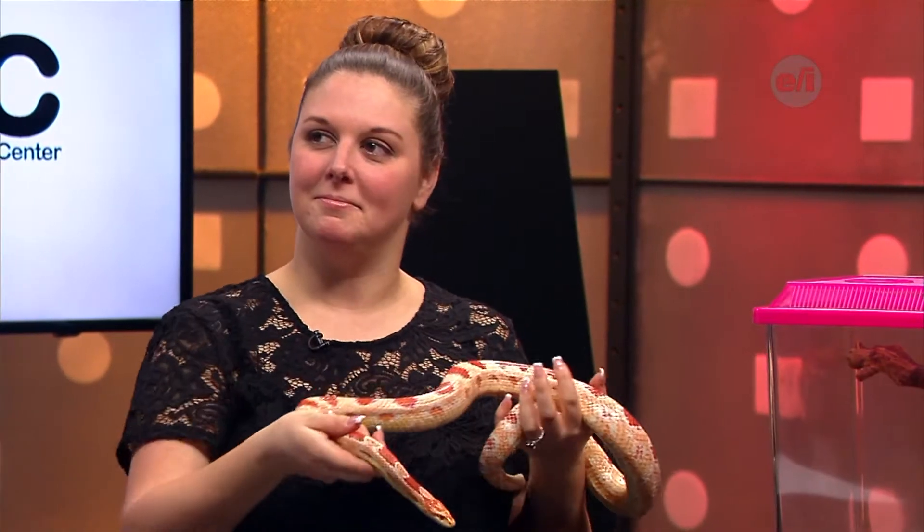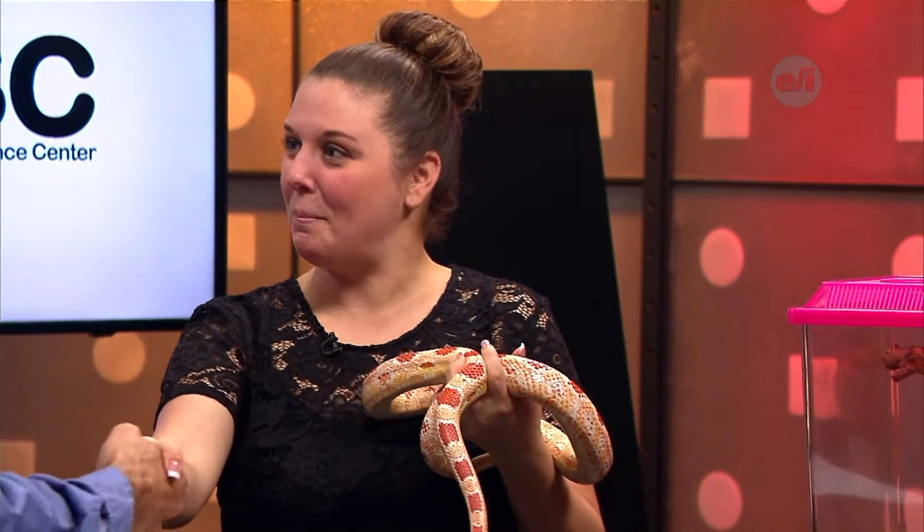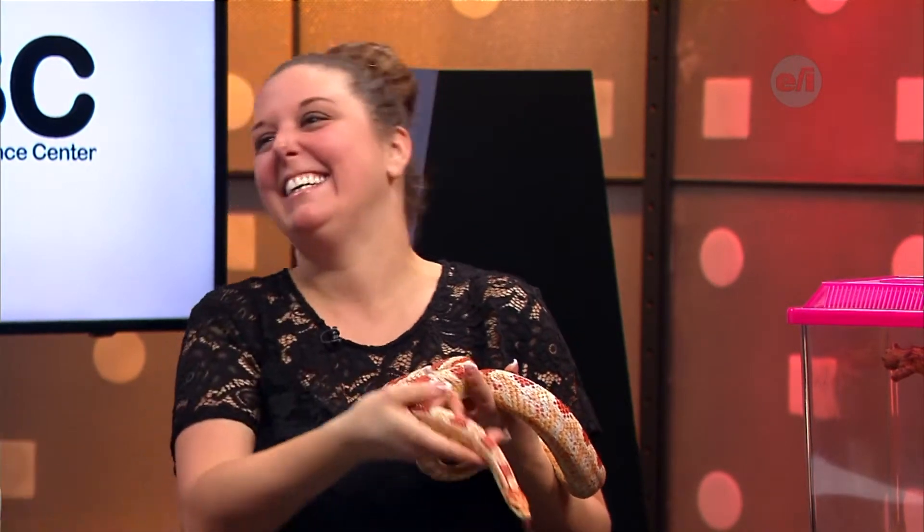Alright, we're going to go back to the questions in just a minute, but we would like to welcome our friends from the Rochester Museum and Science Center. Your hands are pretty full. Yeah, they are pretty full. Thanks for coming in. Thank you for having us. What did you bring with you today?